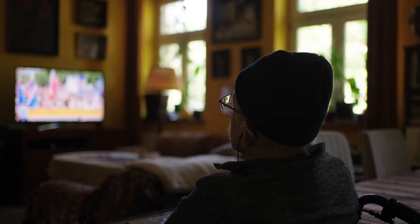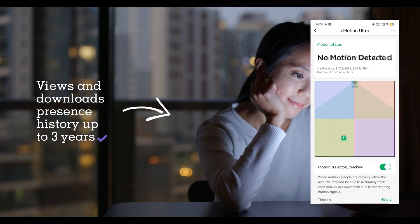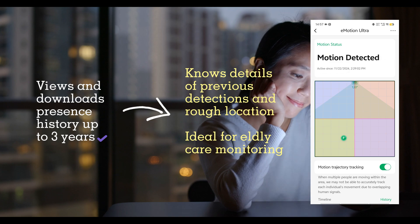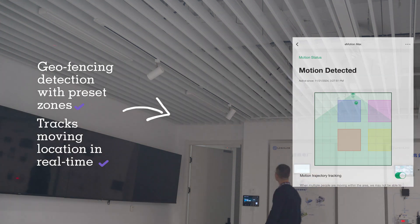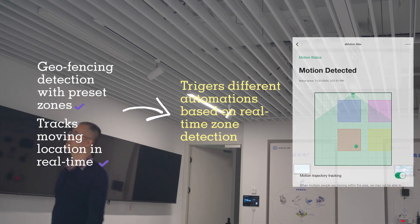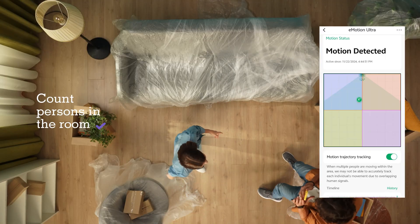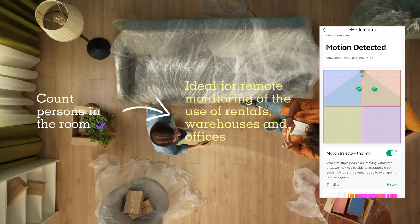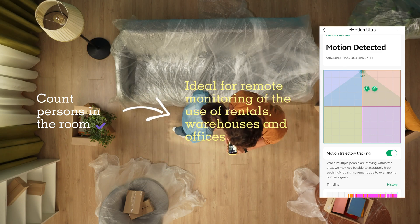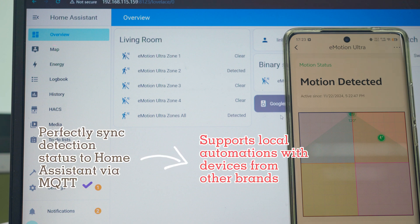The Emotion Ultra keeps history records for up to three years and you can download them at any time for tracking purposes. With geofencing and real-time location tracking, you can create sophisticated automations based on different zones within the room. The Emotion Ultra can count the number of people in a room for remote monitoring. It seamlessly syncs detection status to Home Assistant via MQTT, enabling automations with devices from other brands.